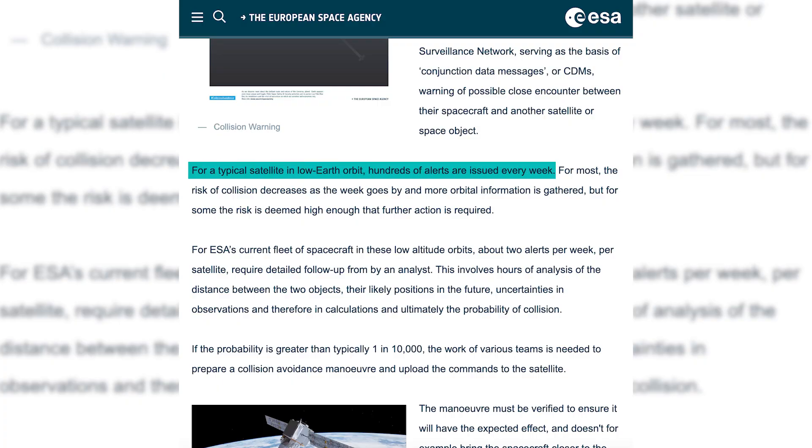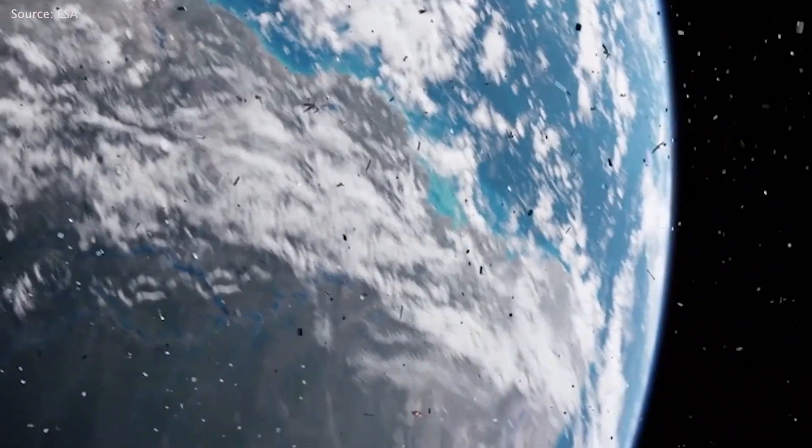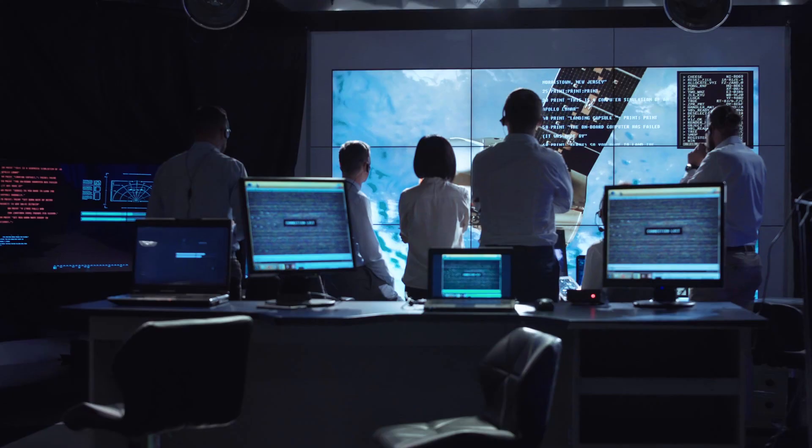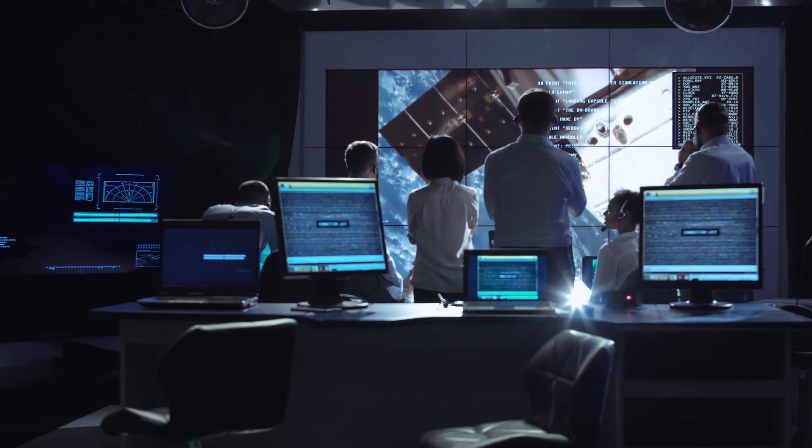Okay, once we get to space, we need to act responsibly by coordinating and cooperating with other satellites to proactively avoid collision. For every satellite in low Earth orbit, hundreds of alerts are issued each week warning of a potential close encounter with another satellite or a piece of space junk. Thankfully for now, only about two alerts per day per satellite are high enough risks to warrant additional analysis, and only one per year results in an actual collision avoidance maneuver.